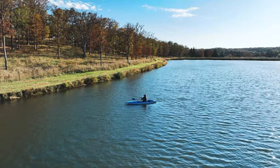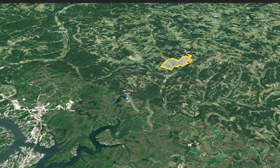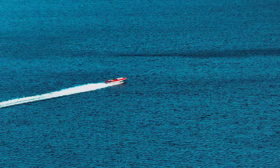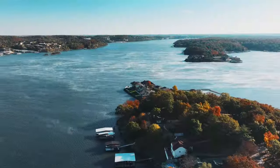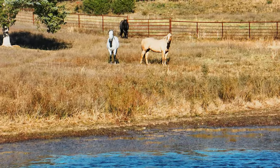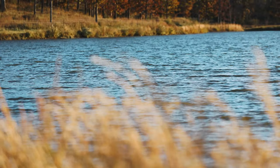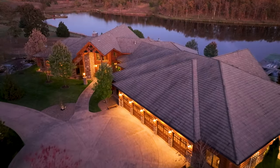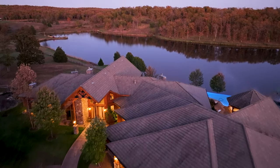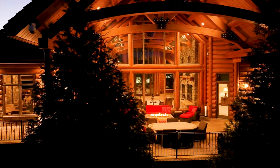Conveniently secluded yet easily accessible, the ranch is situated a mere 10-minute drive from a private airfield and just 20 minutes from the renowned Lake of the Ozarks. Brumley itself lies approximately two hours from both St. Louis and Kansas City, offering a perfect balance between seclusion and connectivity. Missouri is known as the Show Me State — want to see how Trade Winds Ranch matches up? Stop on by; we will show you.